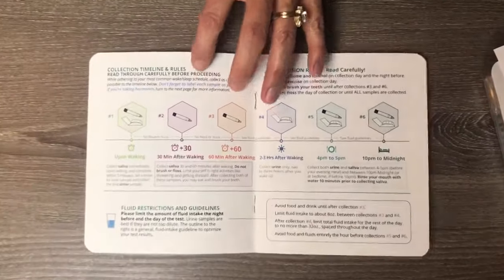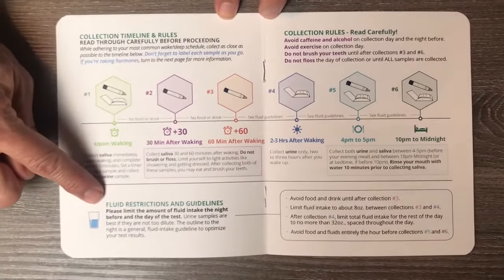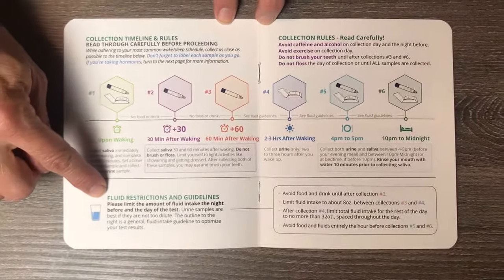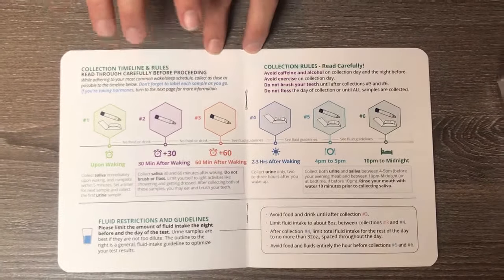The next page covers the collection timeline and rules. There are fluid restrictions and guidelines, and collection rules — read this very carefully.